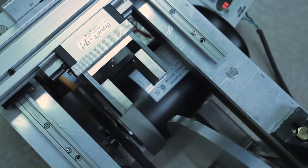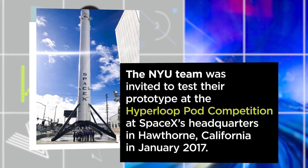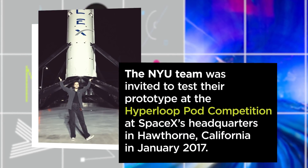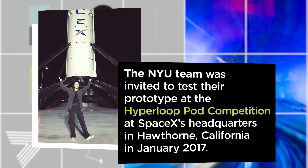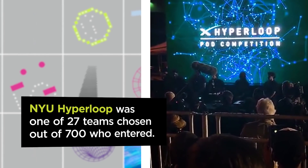For students who have most likely never built anything in their lives before, I think what we're doing is impressive. The first competition at which we represented NYU Hyperloop at SpaceX was January 27, 2017. It felt like being on the world's coolest science fair.